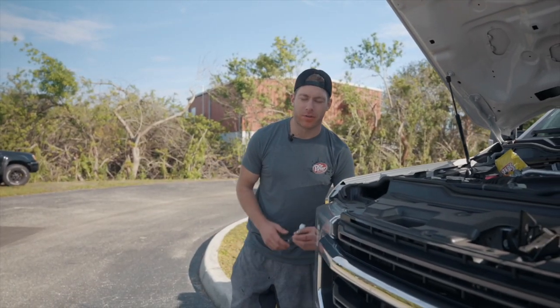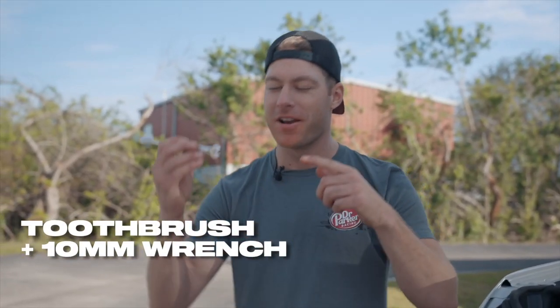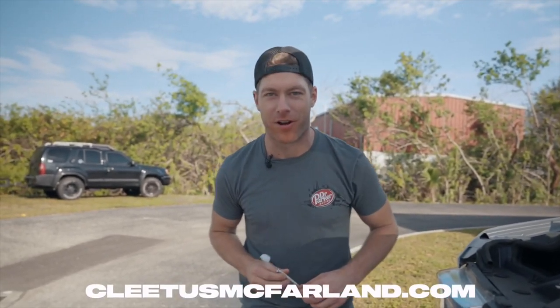Have you ever found yourself wrenching on your car, needing a 10-millimeter wrench, plowing a bag of Flamin' Hot Cheetos and drinking a Dr. Pepper, and realize — dang, I really need to brush my teeth? Well, now's your chance. I'm talking the Dr. Parker 10-millimeter tool brush: a toothbrush on one end, a 10-millimeter wrench on the other. CNC billet aluminum, lifetime warranty. Get them now at cletusmcfarland.com.